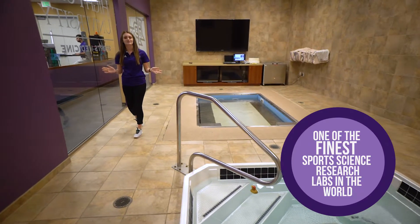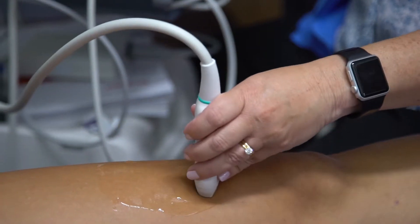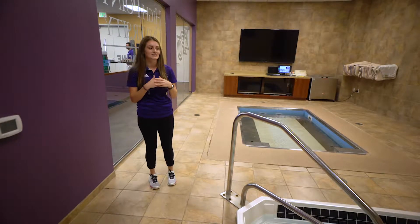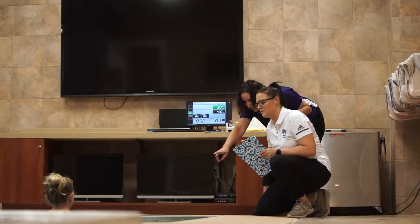Here at High Point University, students like myself get to work one-on-one with our certified athletic trainers to provide quality care to our student-athletes. One of the ways we do this is through our hydrotherapy room, such as utilizing an underwater treadmill.